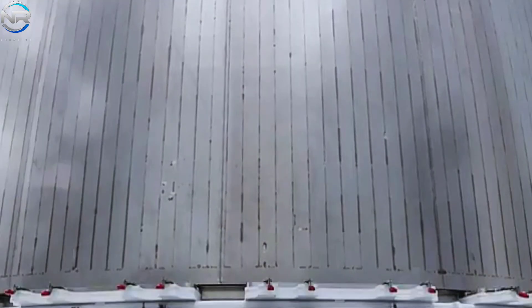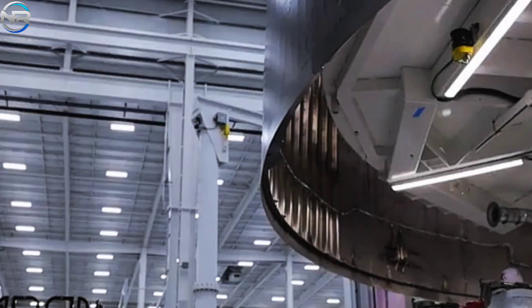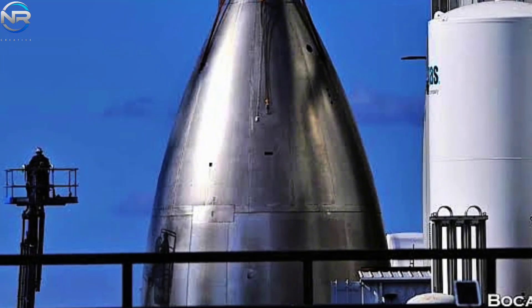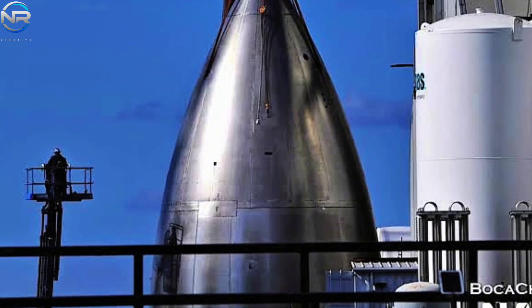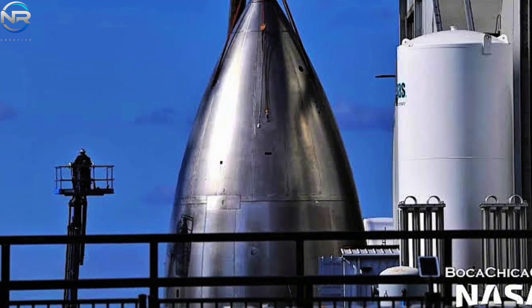The nose cone's composition remains unchanged, consisting of 30L stainless steel, renowned for its exceptional strength and durability. However, there has been a significant evolution in construction techniques. Rather than stacking and welding short horizontal steel rings, SpaceX has switched to using vertically aligned longitudinal steel plates. Twelve vertical panels have been fused together to form the structural integrity of the nose cone, resulting in a much smoother and more polished surface, minimizing welding and thus reducing potential failure points.